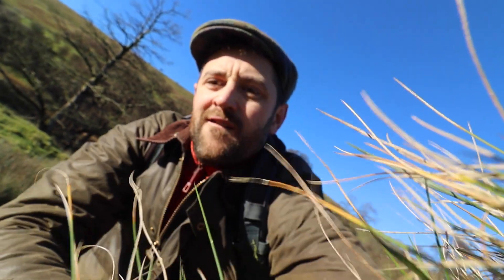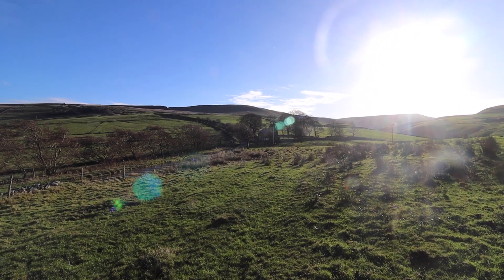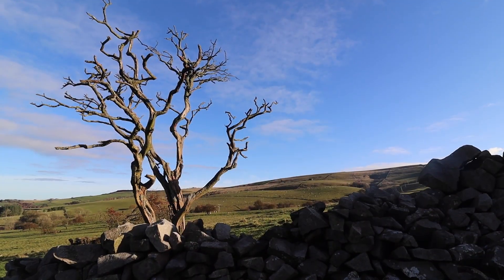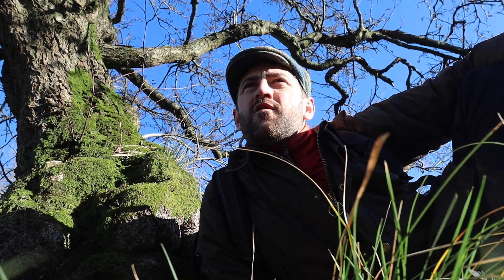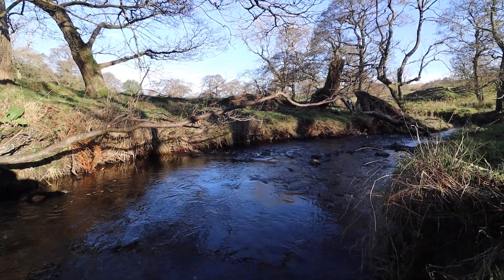Earlier in the year I got a real bee in my bonnet about painting big views — like the holy grail was how to paint a really big view — and so this place was perfect for that. But as I've been getting more interested in slight abstraction in my paintings, it also offers something else which is just so alluring: this kind of play of the light on the water, on the stream down here.